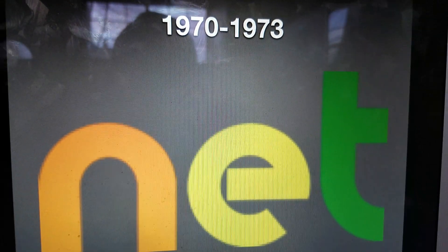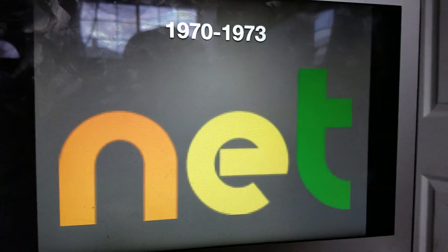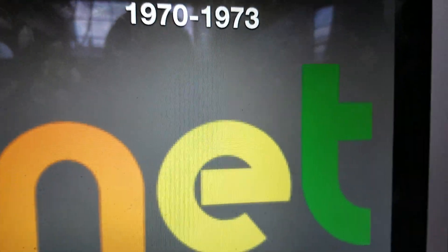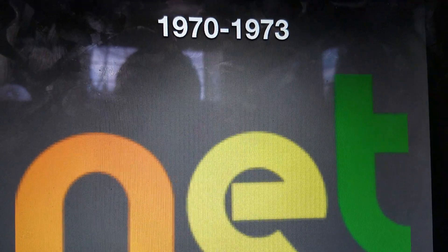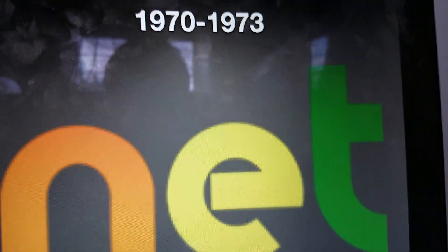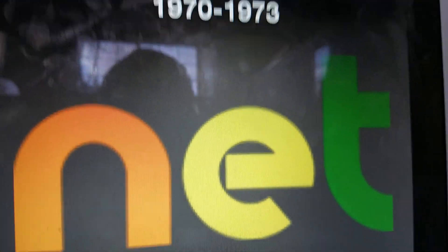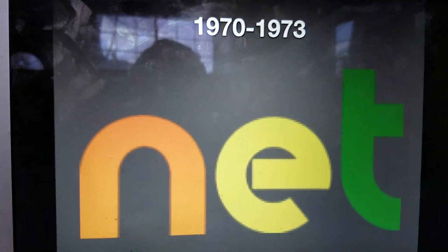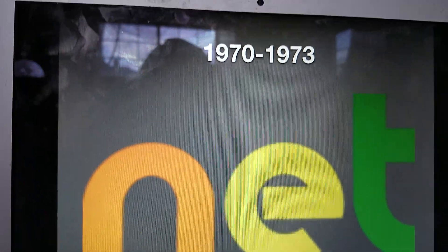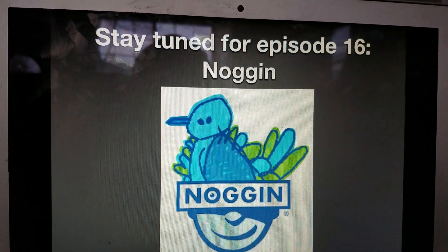1970 to 1973, we just have the letters N.E.T. in orange, yellow, and green. And then in 1973, it was replaced by PBS, the Public Broadcasting Service. I bet a lot of people were missing N.E.T. already. Anyways, that is all for now. Thank you so much for watching this episode of Logo History, and I'll see you tomorrow for a brand new episode. Stay tuned for episode 16: Noggin. Bye!